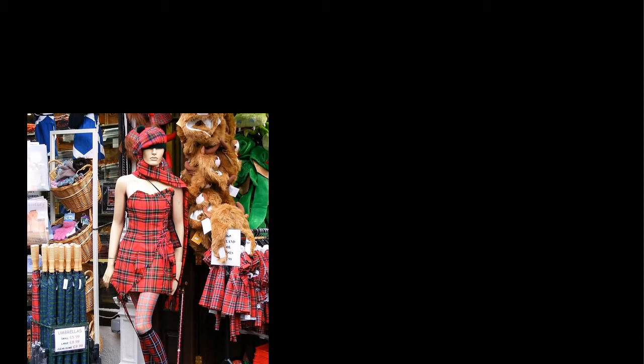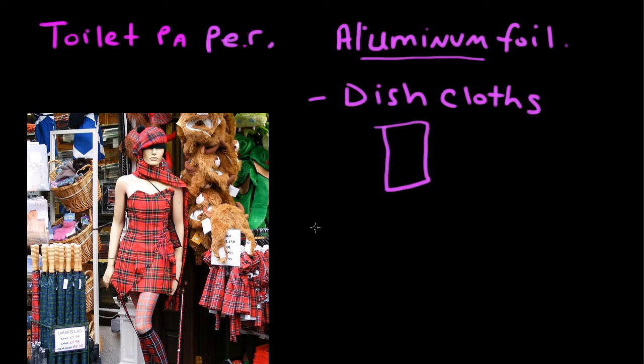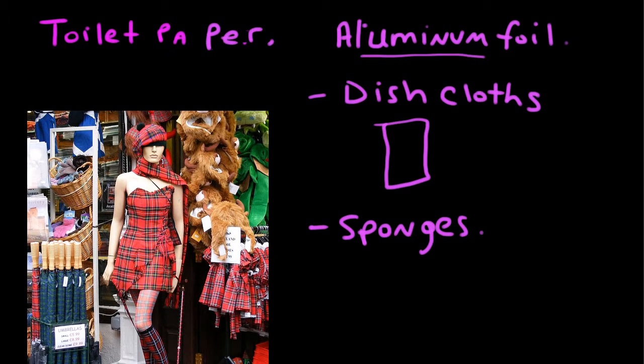Other household items might include things such as toilet paper. What else do you use in the house? You use aluminum foil in the kitchen when you want to cook something in the oven — you can wrap it in aluminum foil. You may also need to buy things such as dish cloths, which we use when we want to clean surfaces, or sponges. These are some household items you can find in your house and buy at the shopping center or at the supermarket.